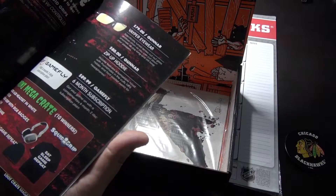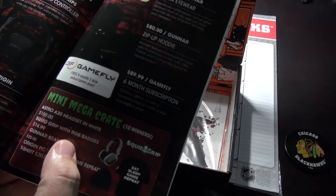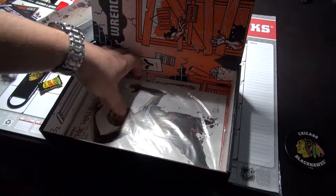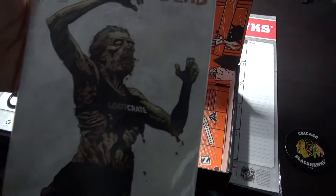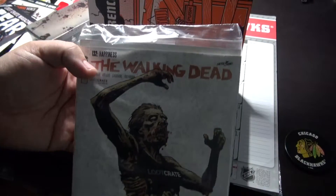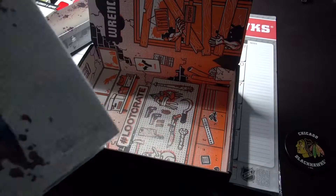Mega mini crate. Ooh, squid ribs. Oh sweet — The Walking Dead Loot Crate. Oh my god, yes! That is awesome. And that will do for the loot crate. I'm not gonna open this yet, I'm gonna wait on that.